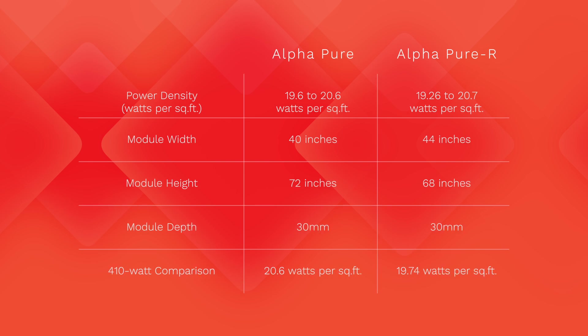Now that we've covered some of the basics of the two modules, I want to show you the power density for each, because a high-quality module should have one goal in mind: generate as much power as possible in as little space as possible. The Alpha Pure has a power density of 19.6 to 20.6 watts per square foot depending on the wattage of the panel, whereas the Alpha Pure R offers 19.26 to 20.7 watts per square foot. If we compare the available 410-watt module options side-by-side, you can see the Alpha Pure actually has a better power density per square foot than the Alpha Pure R.